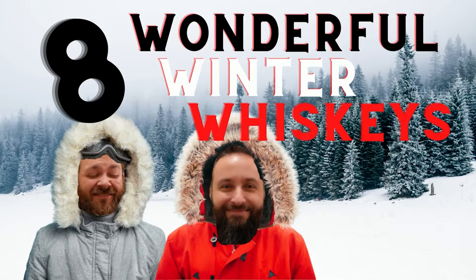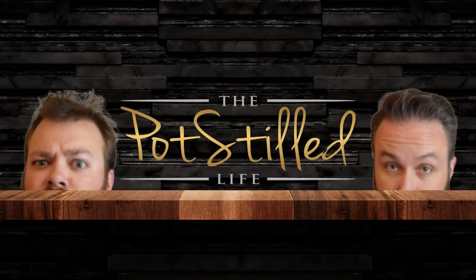Anyway, today we are talking about eight wonderful winter whiskeys. These are our top eight whiskeys right now that we're going for in wintertime. What are we grabbing off the shelf?